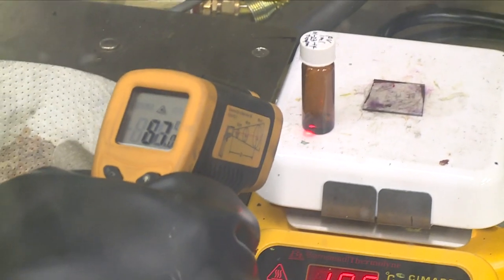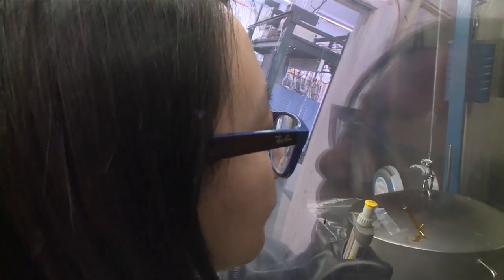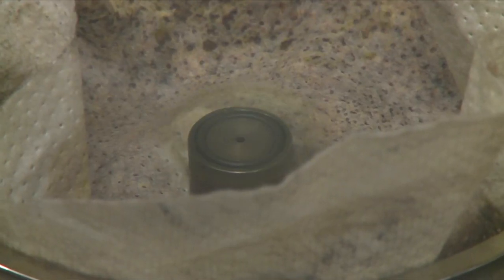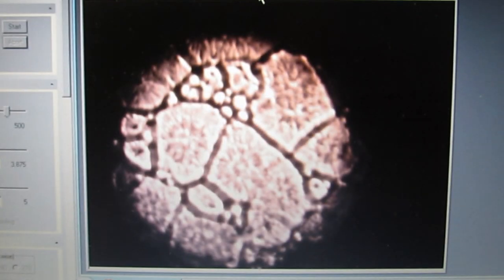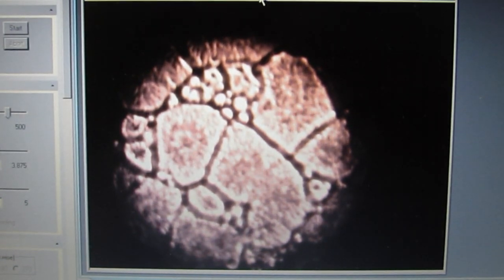We developed a new technique called the hot casting process, where we keep our substrate hot and solution hot and do the spin coating at the elevated temperature. At the same time, the film color is converted from light yellow to dark brown, which means we're forming high quality crystalline grains.